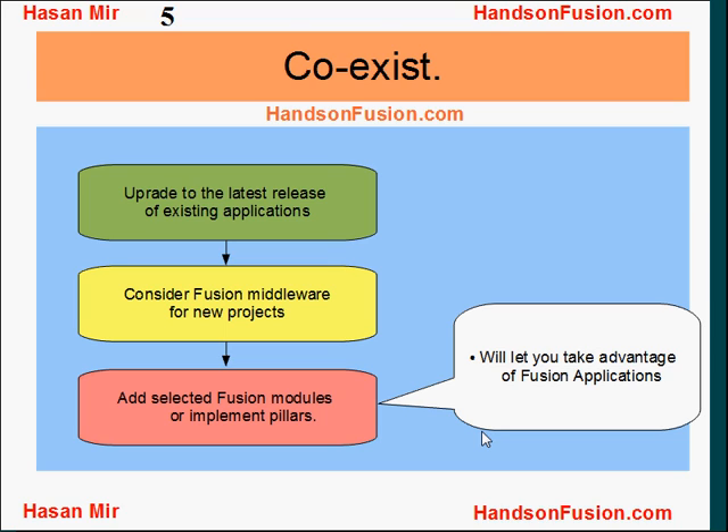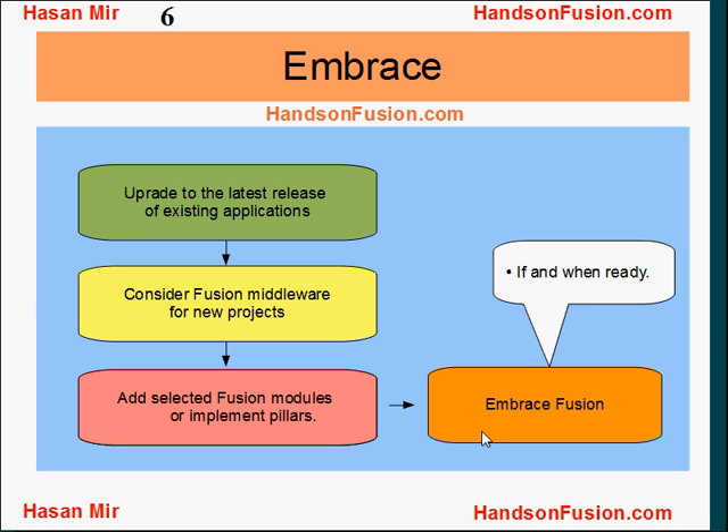Then you can choose to implement selected modules from Fusion, or you can choose to implement the pillars including Financials, Supply Chain Management, and Human Capital Management modules. This will let you take advantage of the strength and power of Fusion Applications. Later on, whenever you are ready — if and when you are ready — you can embrace Fusion completely.